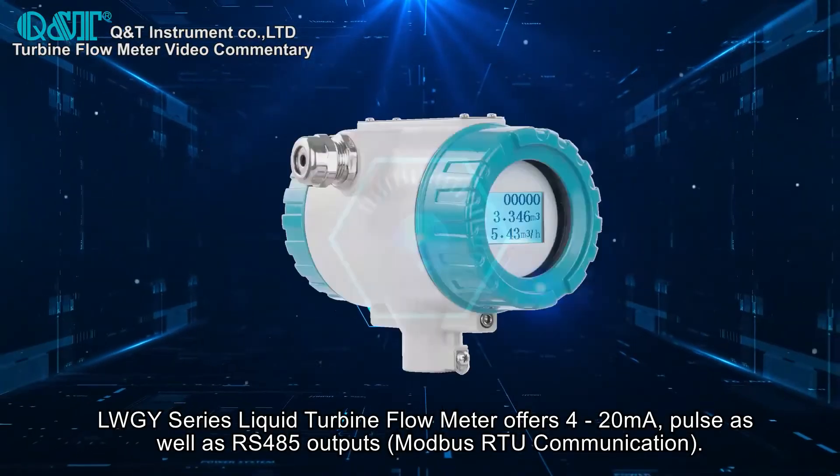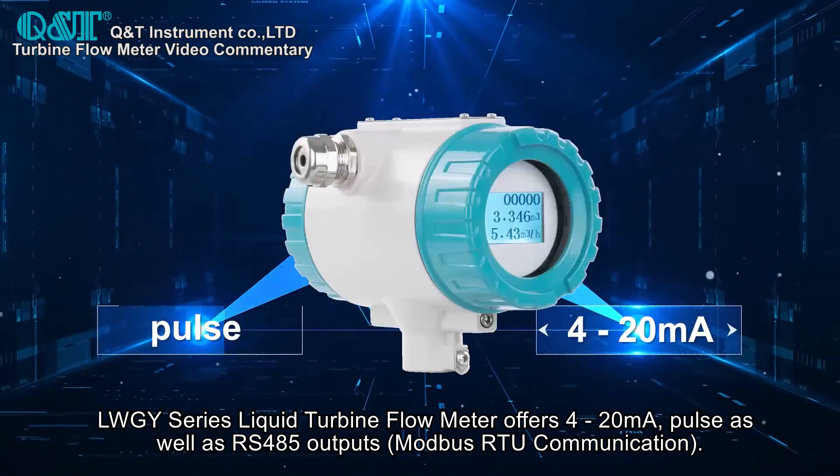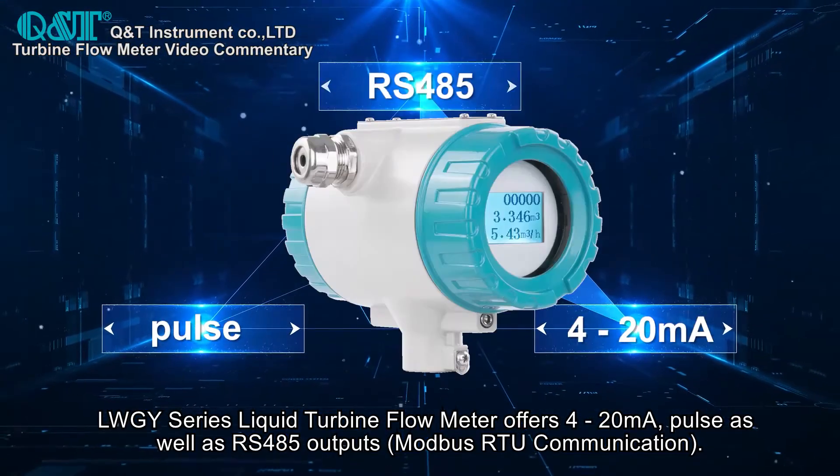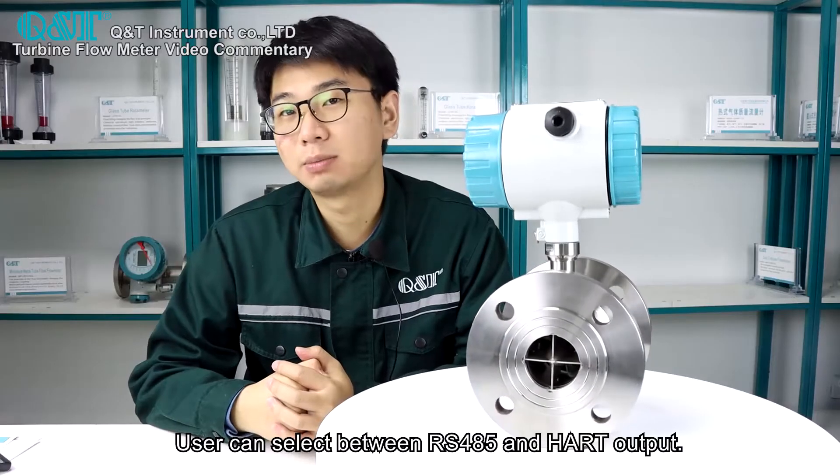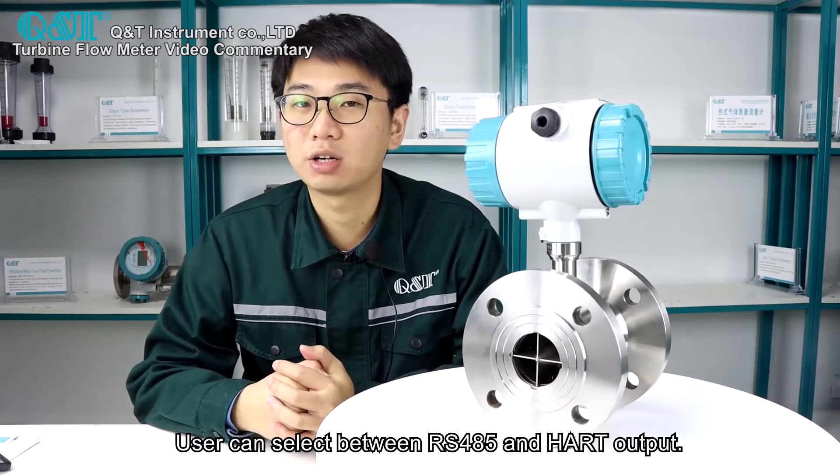The LW-GY series liquid turbine flow meter offers 4 to 20mA as well as RS-485 outputs. Users can select between RS-485 and Hart output.